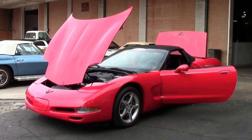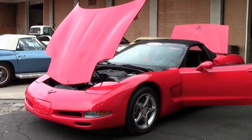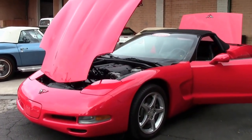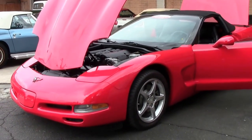In 2004, 1,709 convertibles in Torch Red were made, and a Corvette convertible driven by Morgan Freeman paced the May 30th, 2004 Indianapolis 500.